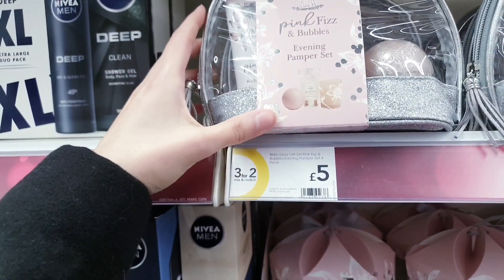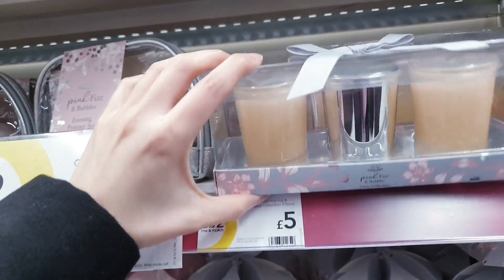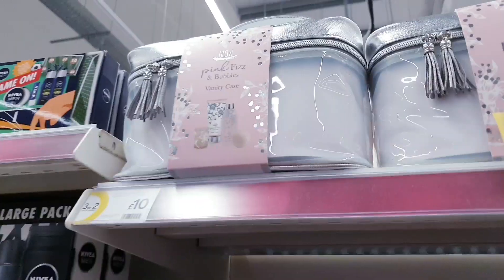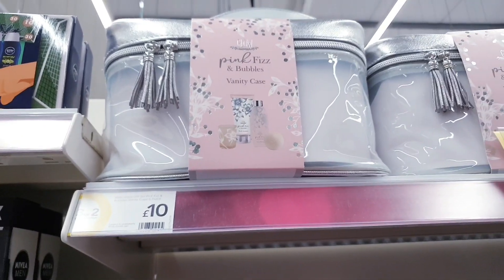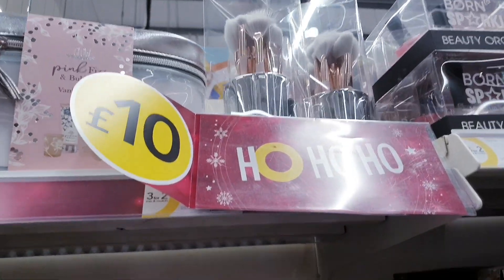This gift set is £5, a candle set is £5, this set here is £10, and there are beautiful makeup brushes for £10.